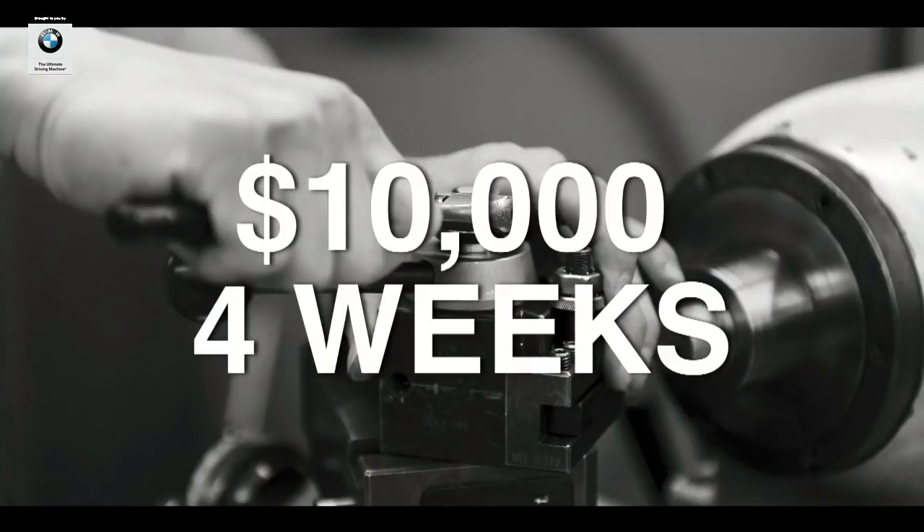Imagine you have an idea — an idea for a part that could be a new product, improve a process on your factory line, or make something you're already selling even better. You want to test that idea, but standing in your way is the expense of a $10,000 mold and a four-week lead time for each iteration.